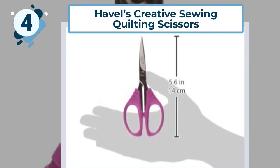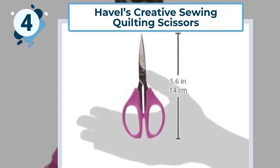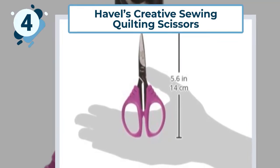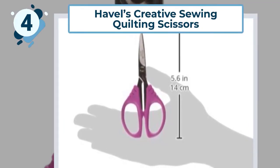The blade curves gently to an angle that makes it easy to work closely with material in a precision way. The top and bottom handles are almost identical, making the scissors suitable for both left and right-handed sewers. The handles come in a shocking pink color, making them easy to spot in a sewing bag.